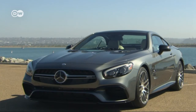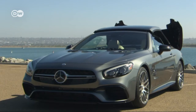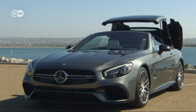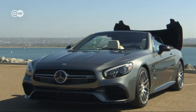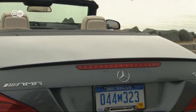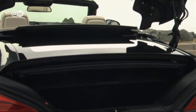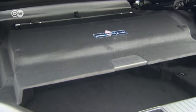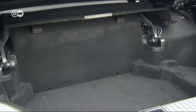One feature that makes everyday driving more enjoyable is that you can open and close the roof while you're on the road, provided you don't exceed speeds of 40 kilometers per hour. When you open the trunk, the folding deck pops up automatically, and the partition in the luggage compartment slides back. All of this makes it easier to load and unload your gear.